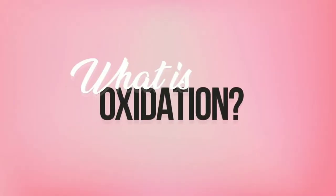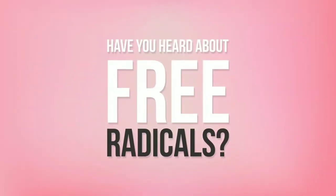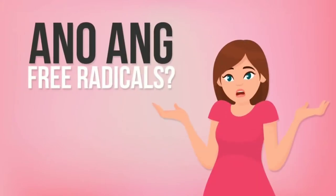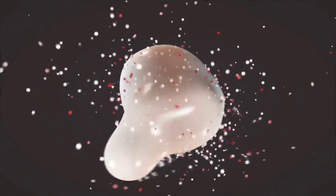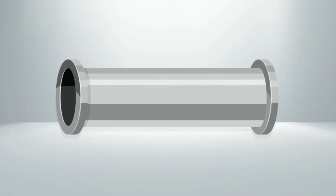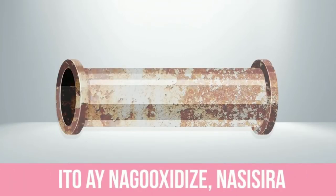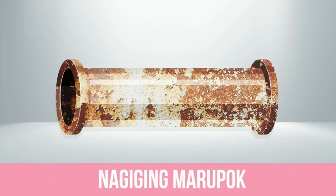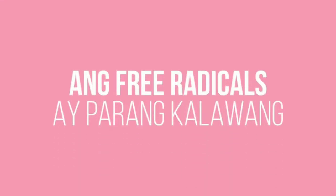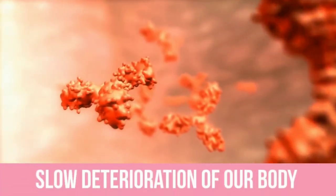What is oxidation? Ang oxidation ay nagsisimula at the cellular level. Have you heard about free radicals? Free radicals are unstable molecules that damage or oxidize cells throughout the body. Imagine this piece of metal as our cells — sa una, buo pa ito. But when rust sets in, it is oxidized, damaged, and becomes brittle. So ang free radicals ay parang kalawang na sumisira sa ating mga cells, leading to slow deterioration of our body.